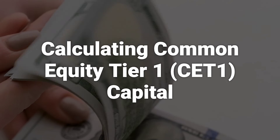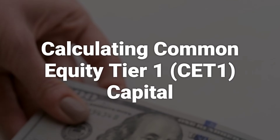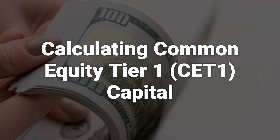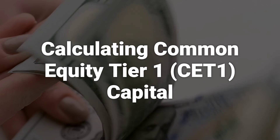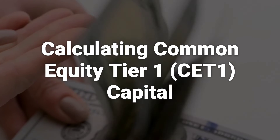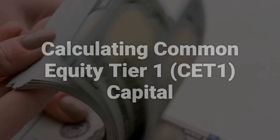CET1 comprises a bank's core capital and includes common shares, stock surpluses from the issue of common shares, retained earnings, and other elements. Additionally, due to Basel III capital and liquidity rules, all banks must have a minimum CET1 to risk-weighted assets ratio of 4.5%.